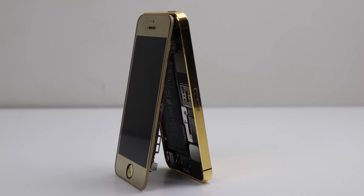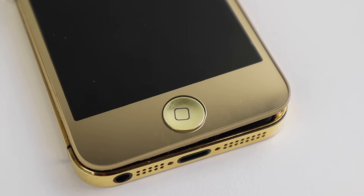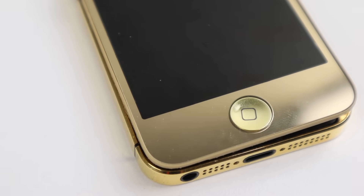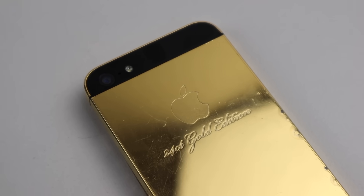Coming back to the main star of the show, this gold plated iPhone does not look to have been well cared for. Despite that, the custom conversion looks unfinished and unprofessional, so let's see what we can do about that.